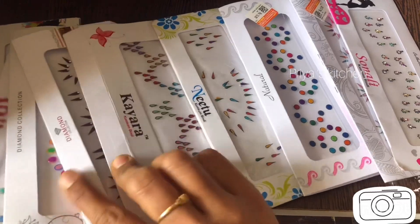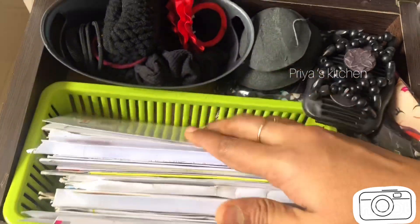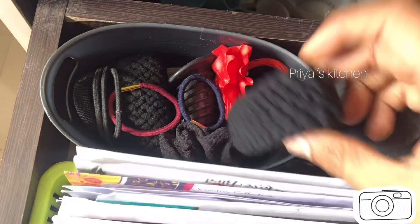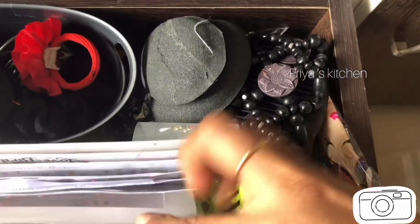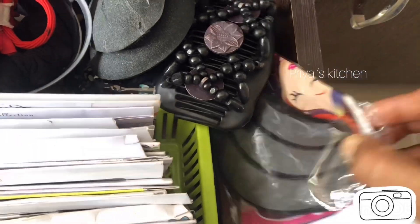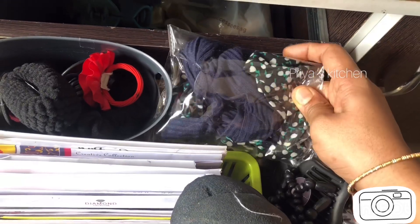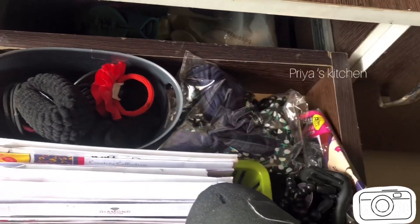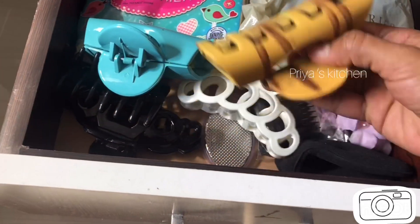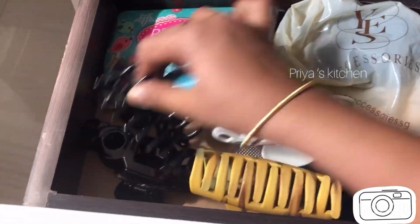I will put the hair bands and puffs and tools in the bowl. I will use the headbands to work out. There are long catch clips for daily wear, and there are long catch clips in the basket.